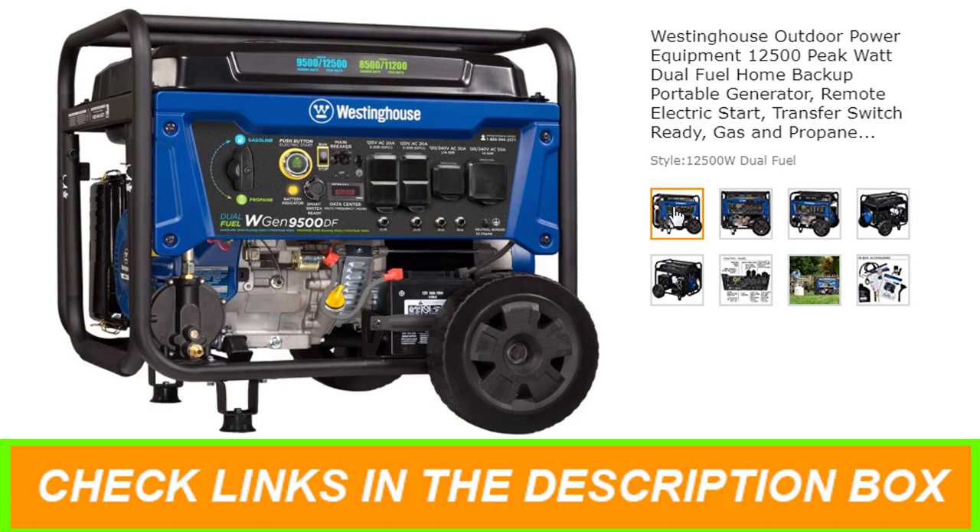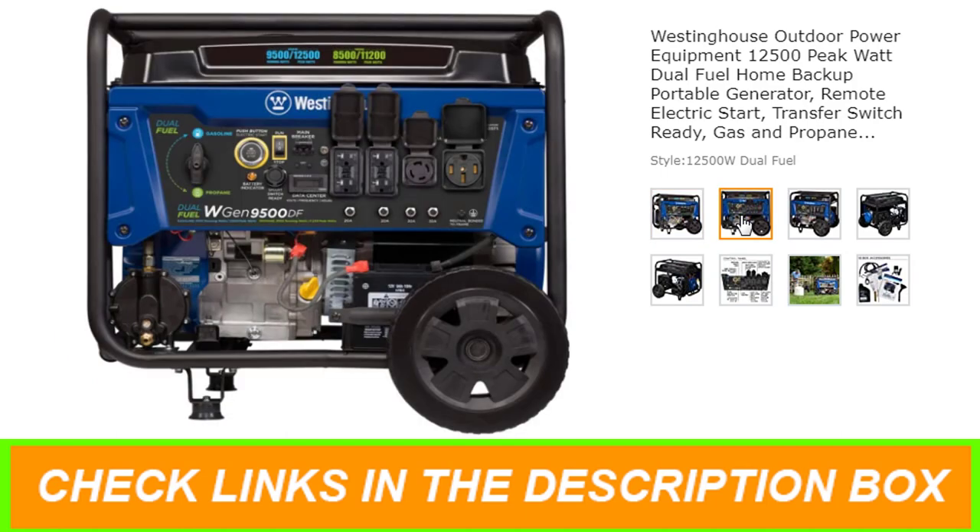1 Transfer Switch Ready 120V L14-30R, and 1 RV Ready 120-240V L14-50R. All outlets have rubber covers for added safety.